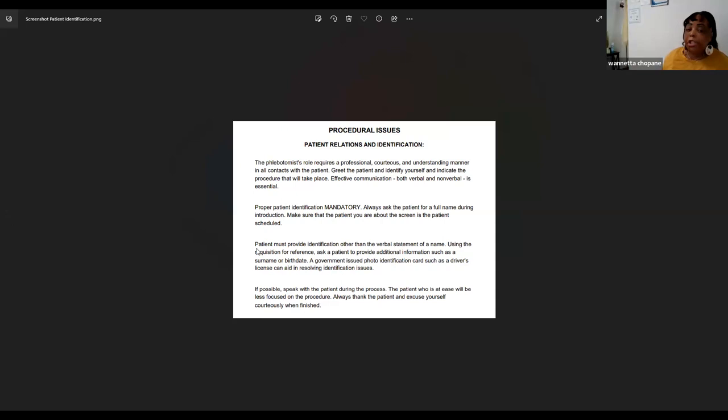Moving on: a patient must provide identification beyond a verbal statement of their name. Using a requisition for reference, ask a patient to provide additional information such as their surname or birth certificate, or a government-issued photo ID such as a driver's license, which can help resolve identification issues. Wherever you work, during training and orientation they will tell you if they also want you to ask for a driver's license.